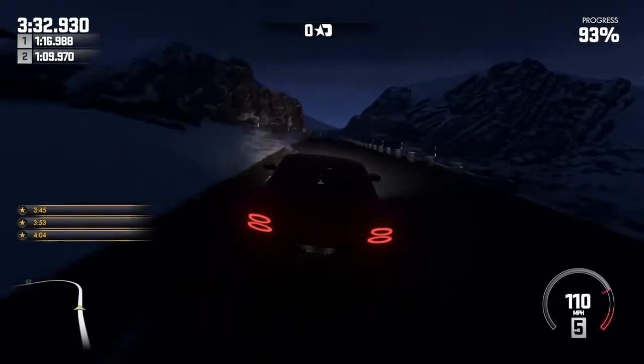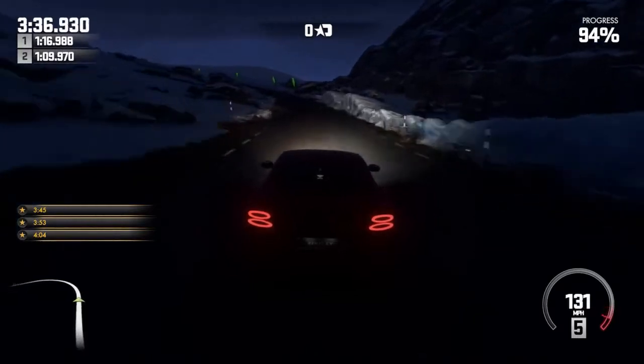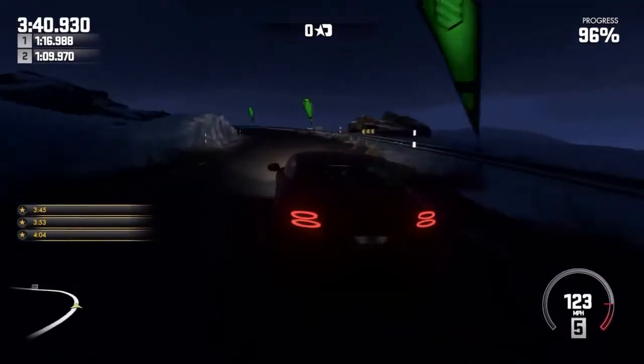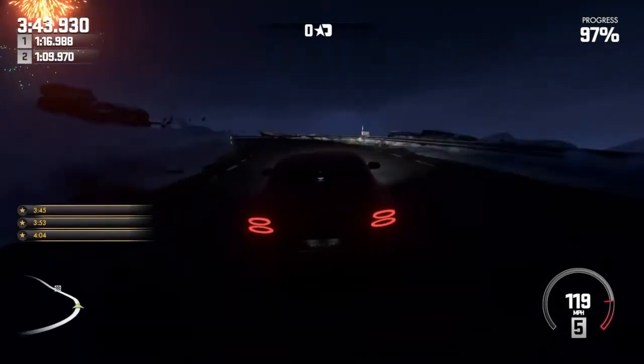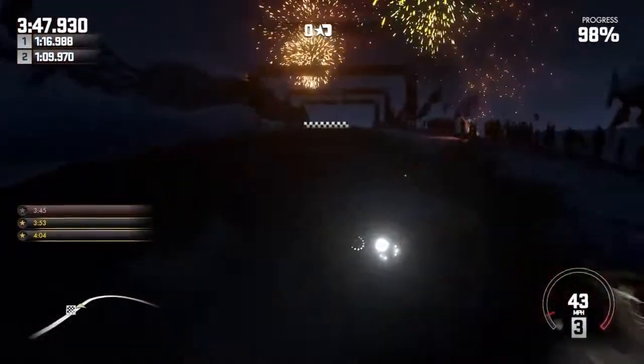Now on the left side of the screen you can see three times: three minutes 45 seconds, three minutes 53 seconds, and four minutes four seconds. If we meet that fastest time we're going to get three stars, which you need to unlock new courses and cars. If we meet that slowest time we're going to unlock one star — which is still successful. You can see the fireworks and the finish line up here.